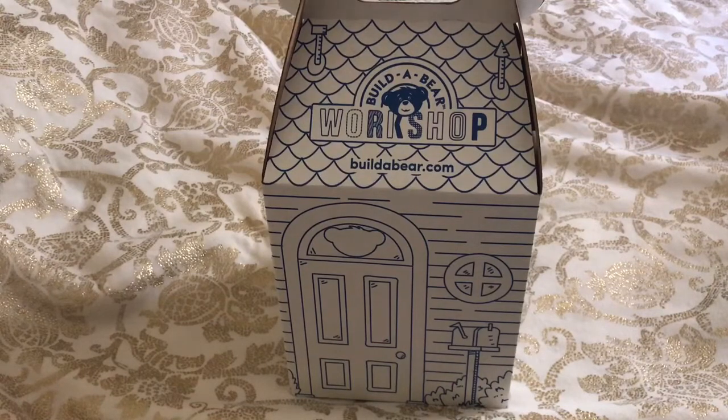So if you guys want to see me go to Build-A-Bear more, I will definitely be trying to do more hauls because I have not been to Build-A-Bear in like three years, and that's crazy. I went to Build-A-Bear to get me and my boyfriend an anniversary bear, so that was kind of the idea here.